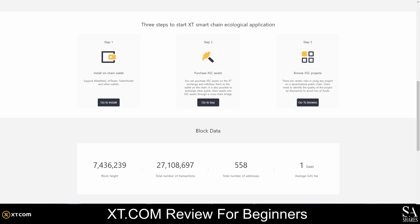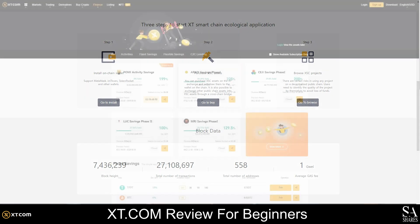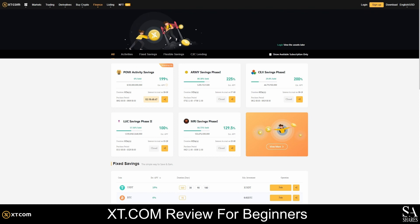XT.com is much more than a traditional crypto exchange. With XT Flexible Savings, you can earn interest from the assets deposited into new coin staking projects and XT sale events. You can participate in the events by depositing assets to earn rewards, and more than 50 cryptocurrencies are supported.